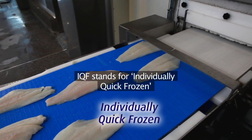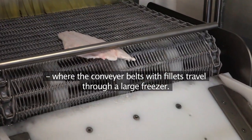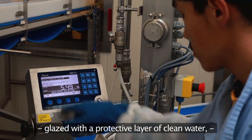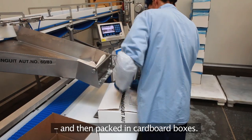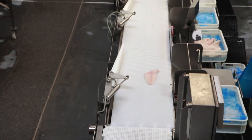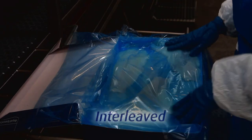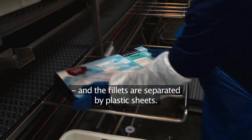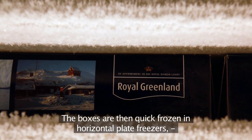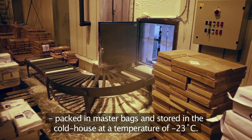IQF stands for individually quick frozen, and refers to the freezing process where conveyor belts with fillets travel through a large freezer. Each fillet is individually frozen, glazed with a protective layer of clean water, and then packed in cardboard boxes. When packaging interleaved, the fillets are hand packed in cardboard boxes and separated by plastic sheets. The boxes are then quick frozen in horizontal plate freezers, packed in master bags and stored in the cold house at a temperature of minus 23 degrees Celsius.